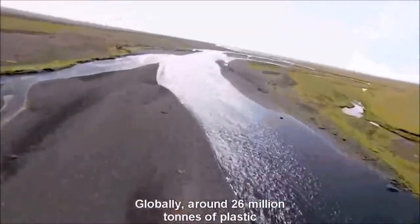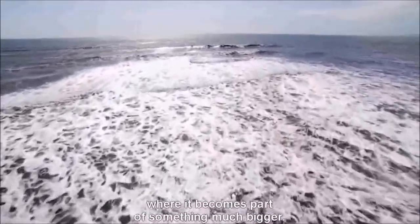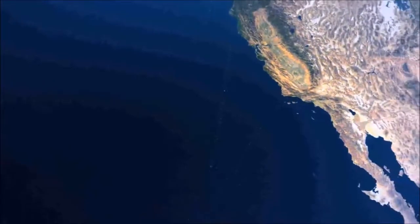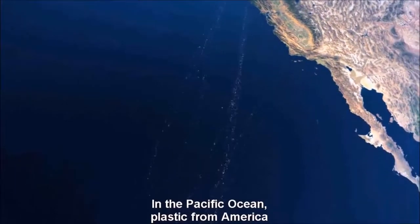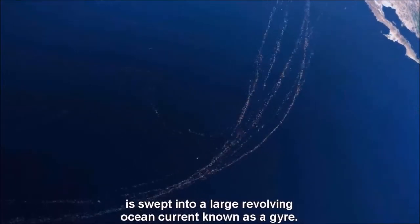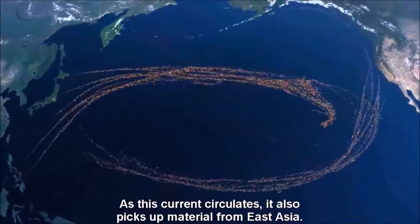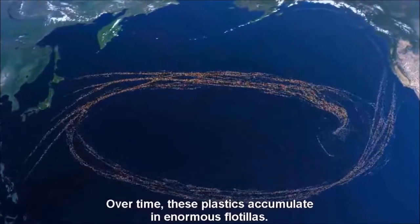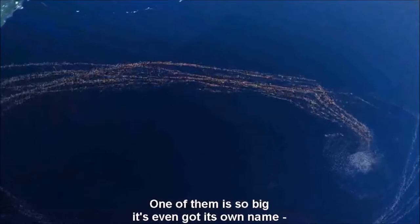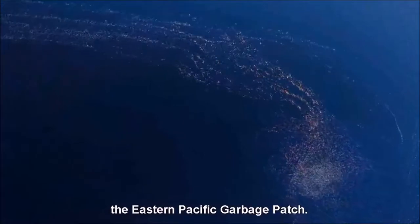Around 26 million tons of plastic ends up in the ocean every year where it becomes part of something much bigger. In the Pacific Ocean, plastic from America is swept into a large revolving ocean current known as a gyre. As this current circulates it also picks up material from East Asia. Over time these plastics accumulate in enormous flotillas. One of them is so big it's even got its own name: the Eastern Pacific Garbage Patch.